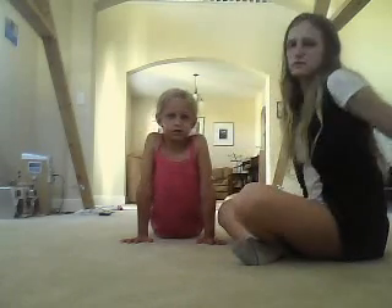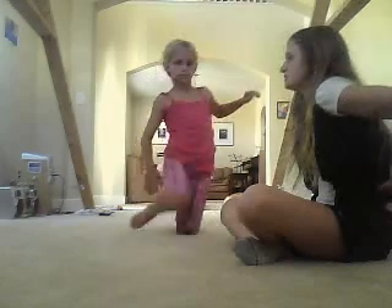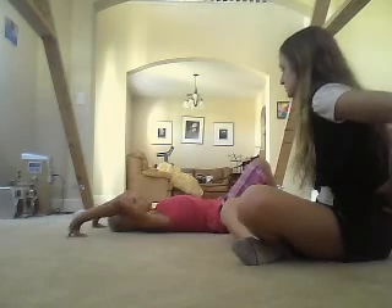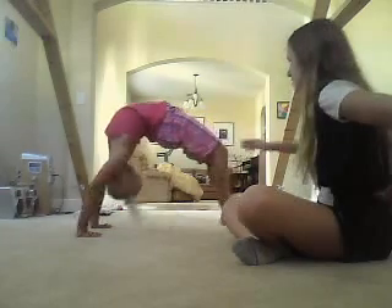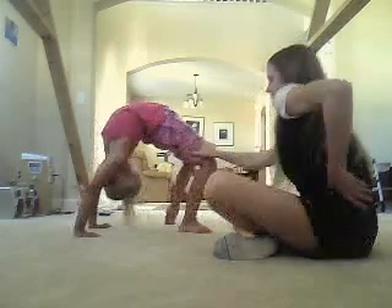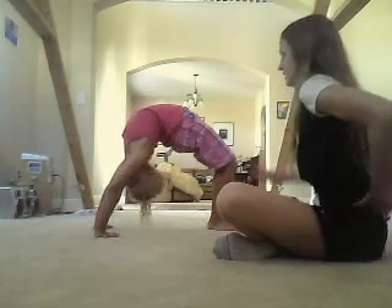If that doesn't work, what you can also do is go into a bridge. I lie down and just go into a bridge, and try to push over your shoulders. Stand up.